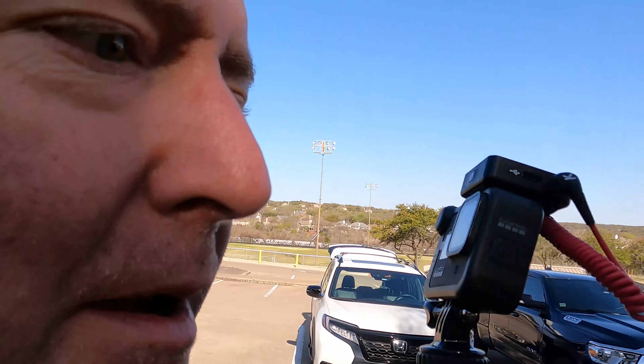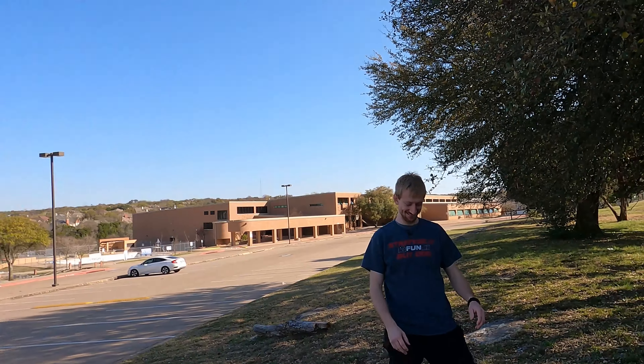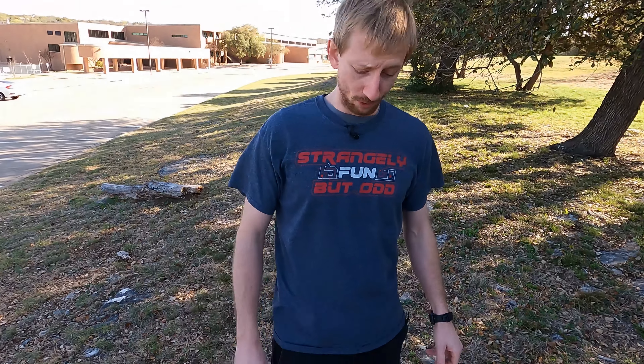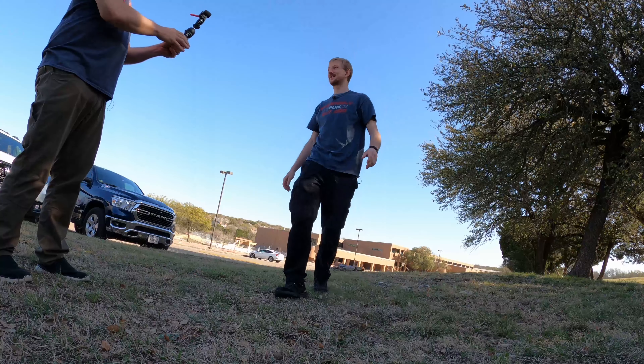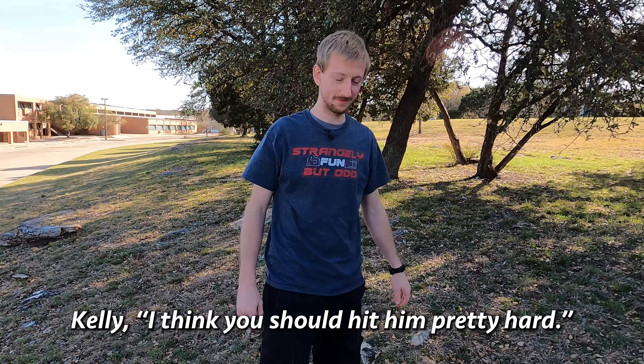Now we're going to try the Apple. To help me with this test, I've got my pal Kai here to do the throwing. Gladly. Do I really have to be the obstacle? Stop your whining, Chris. This is going to be fun. Oh boy. All right. I think you should hit him pretty hard.